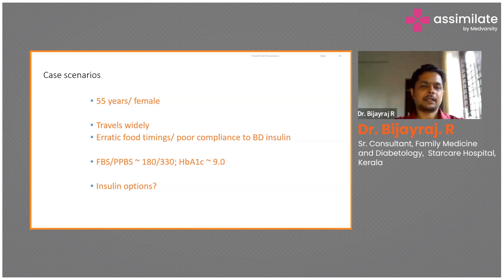This lady is traveling widely and is very erratic with food timings and has poor compliance. The better answer would be Injection IDegAsp — insulin degludec plus aspart combined. The degludec portion of the formulation gives a very extended basal insulin coverage for about 35 to 40 hours very safely, which keeps her fasting blood sugar on the lower side. The insulin aspart component covers the post-prandial surge. She can take IDegAsp any time of the day, once a day, before her most major meal — compatible with her erratic food timings and travel lifestyle.